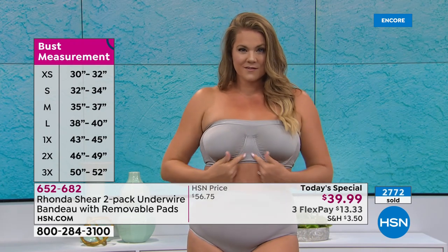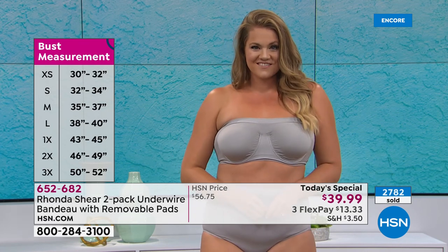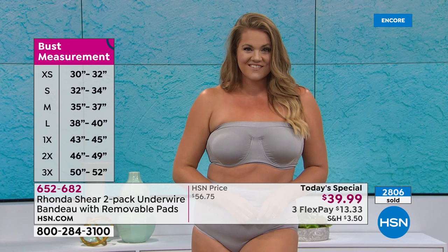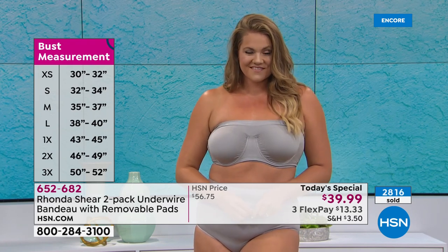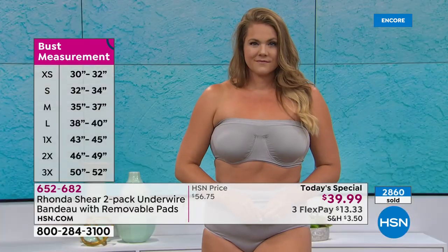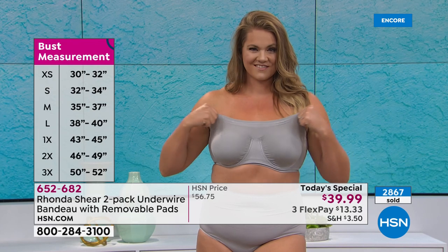Don't worry about your cup size — you're seeing the bust measurement. That's your full bust, not under your bust, not on top. It's really simple. And by the way, we never did this up to a 3X — we started last year with the Today Special. First time we've done it with pads in 3X. Think of all the fashion — one shoulder, strapless, racer back, halter, wedding gowns. My stepdaughter wore this under her wedding gown and danced the night away. It stayed up and she's a bustier gal.